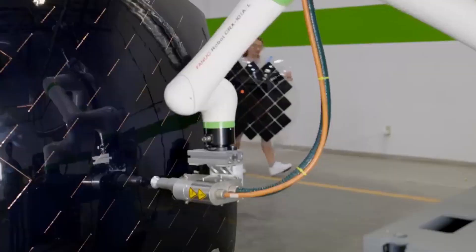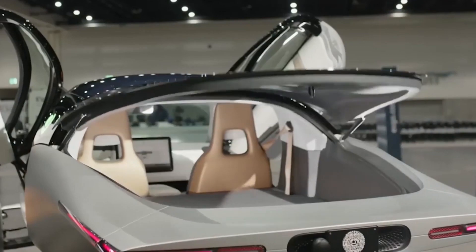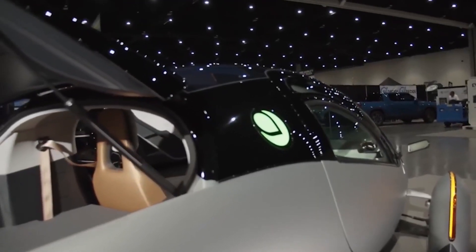As Aptera finally arrives, it paves the way for a sustainable future, where efficiency, beauty, and innovation coexist on the road towards a greener tomorrow. Indeed, the future has arrived.